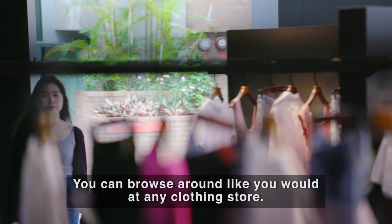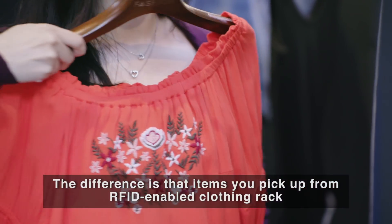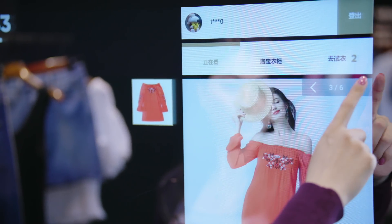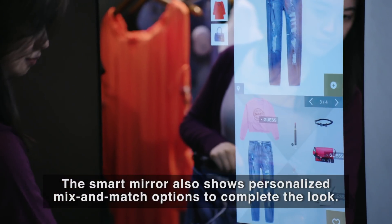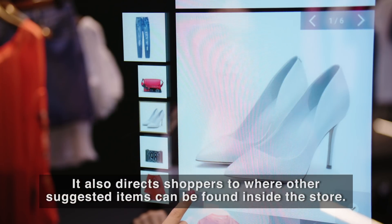You can browse around like you would at any clothing store. The difference is that items you pick up from the RFID-enabled clothing rack will automatically show up on the mirror. The smart mirror also shows personalized mix-and-match options to complete the look, and directs shoppers to where other suggested items can be found inside the store.